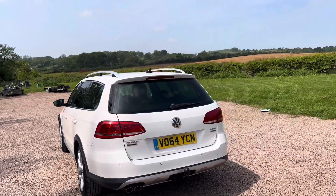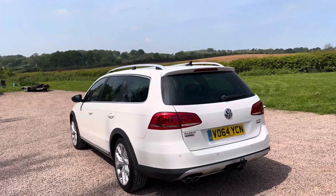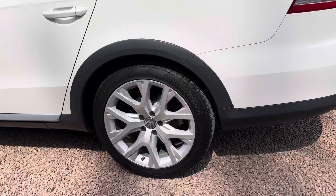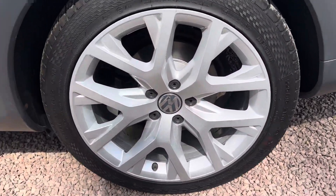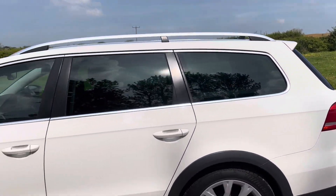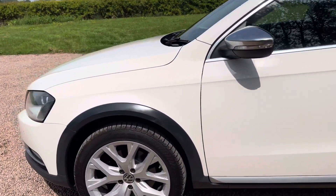As you can see: rear park sensors, tow bar, privacy glass, aluminium roof rails. Wheels, tyres, brakes — all like new on this car. Unmarked alloys, new brake discs, new tyres, just been serviced, just had the cam belt done.